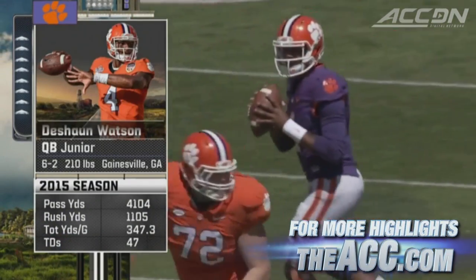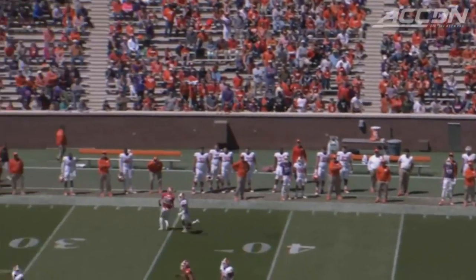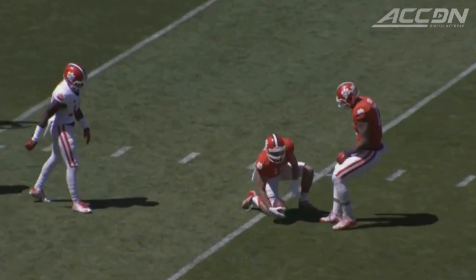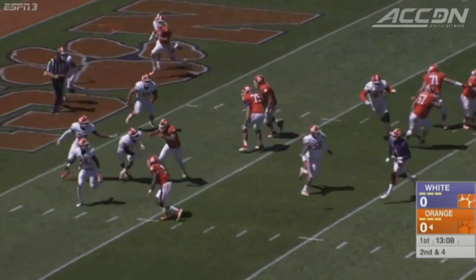We'll start it off at the second play from scrimmage. Watson rules out, throws deep to sophomore Hunter Renfro. Beautiful pass and a 44-yard pickup. Watson looking like he is in mid-season form.